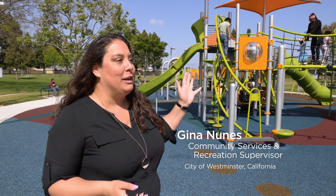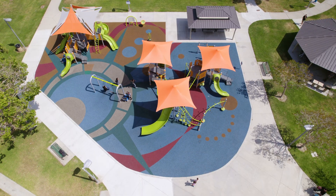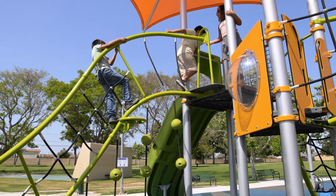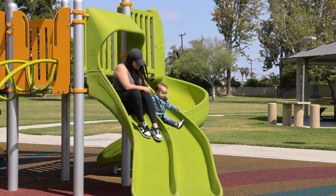Oh, we love this playground. Liberty Park is such a deserving community to get this wonderful playground. As you can see, the kids and the families love it. It's so bright and colorful. The Statue of Liberty in the middle is just so unique to this community. This is a densely populated neighborhood with a lot of apartments and single-family homes, and this is just such a great community space.